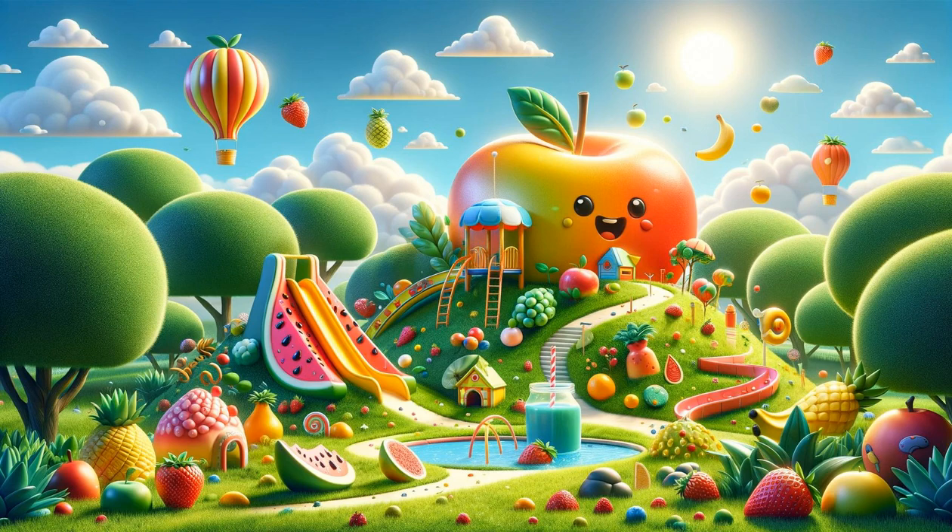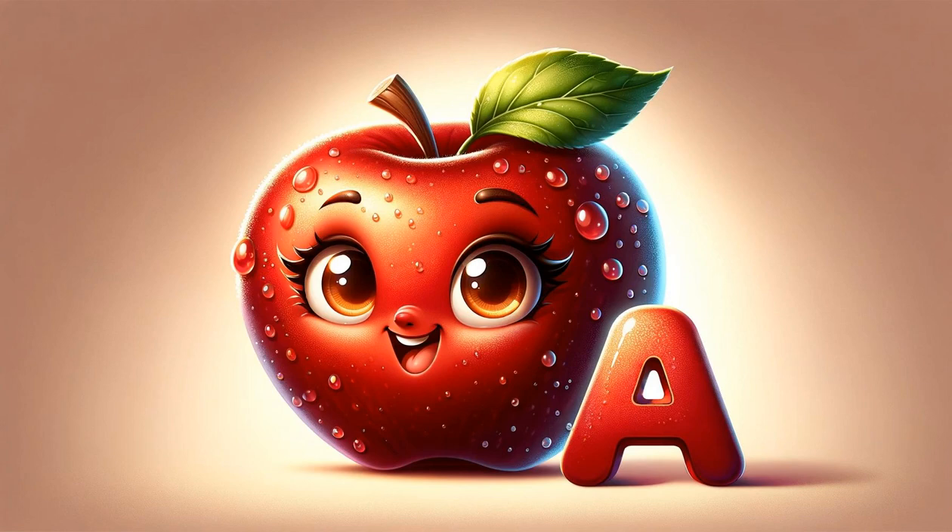Let's start with A for Apple, a classic favorite, crunchy and sweet. Apples are not just tasty, but are also packed with nutrients. Did you know, they say, an apple a day keeps the doctor away?